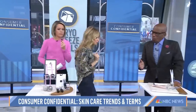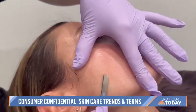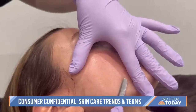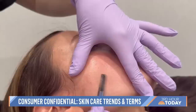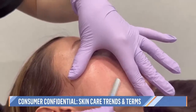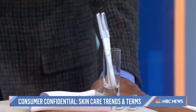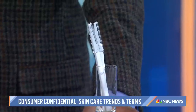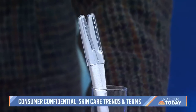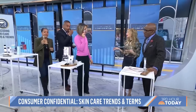Home dermaplaning freshens the complexion and exfoliates the top layers of skin cells. It's essentially a micro-exfoliating scalpel — like shaving for men. You have to use a very light touch; it takes off peach fuzz, dirt, and bacteria, but only do it twice a month maximum. It might be something you want to go to a professional for, because at home you can cause irritation and inflammation if you're not careful.